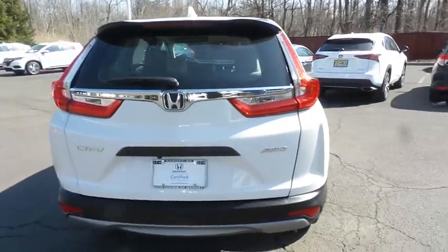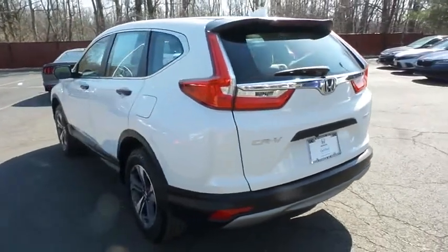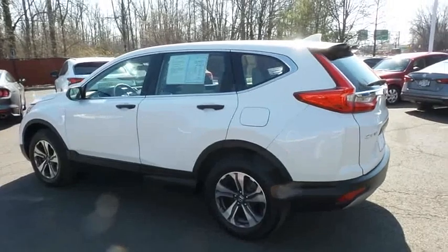This beautiful CR-V LX has just arrived at Honda of Nanuet — it only has 27,000 miles.